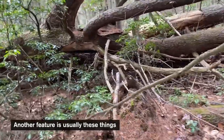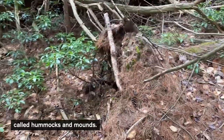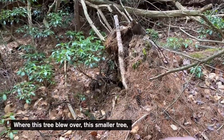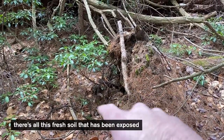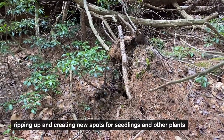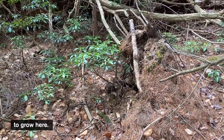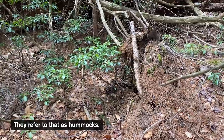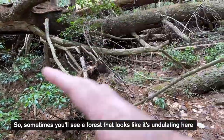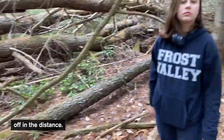Another feature is usually these things called hummocks and mounds. Where this tree blew over, there's all this fresh soil that's actually been exposed, ripping up and creating new spots for seedlings and other plants to grow. They refer to that as hummocks and mounds. Sometimes you'll see a forest that sort of looks like it's undulating off in the distance.